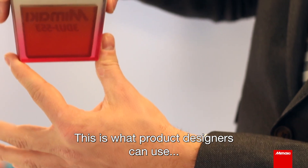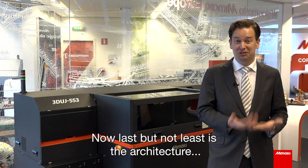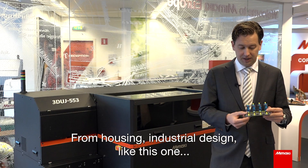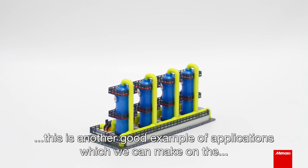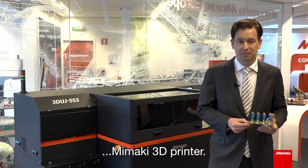This is what product designers can use before they bring a product to market. Last but not least is architecture, which is of course a very big market — from housing to industrial design like this small factory setup. We can add full color, very vibrant colors to these kinds of examples, making this another strong application for the Mimaki 3D printer.